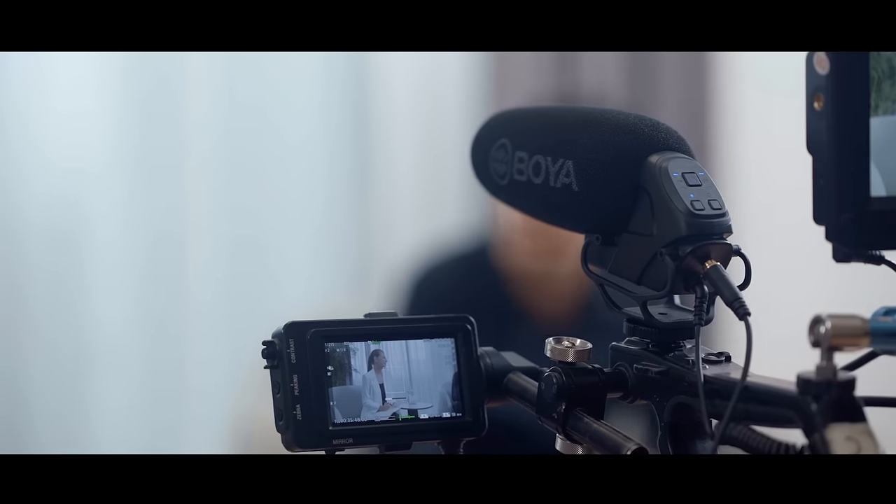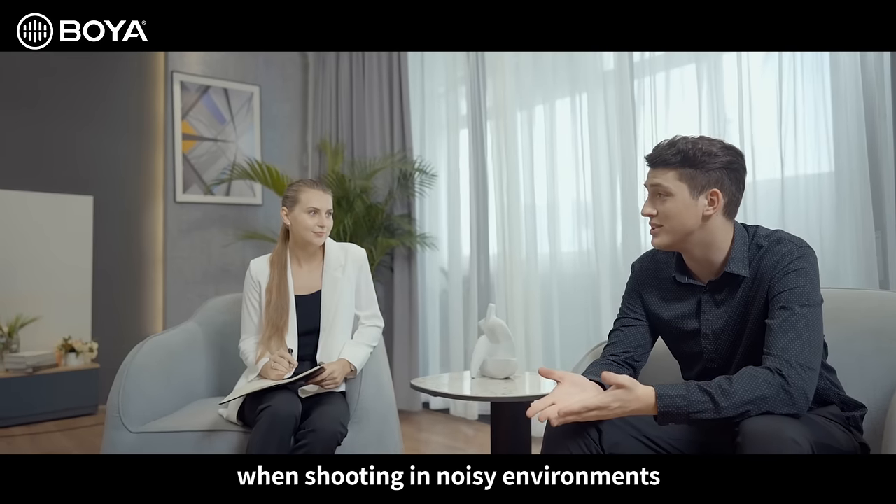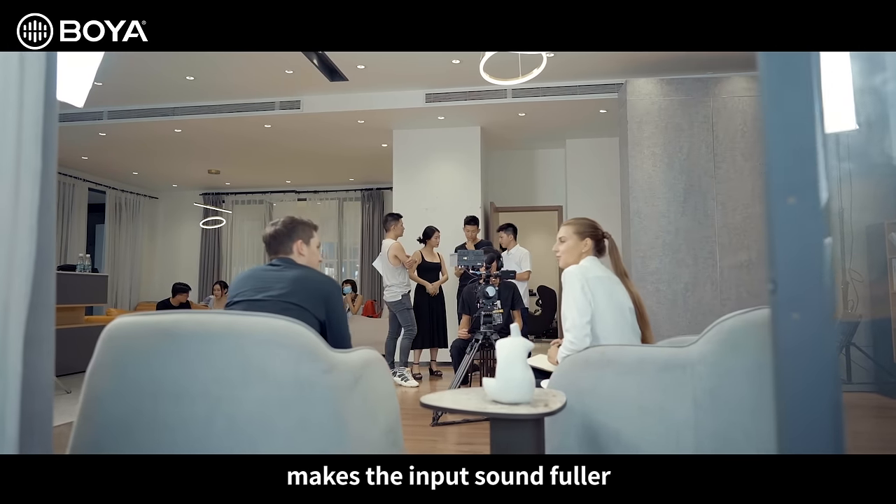Make dialogue more intelligible when shooting in noisy environments. A wide frequency response range makes the input sound fuller.